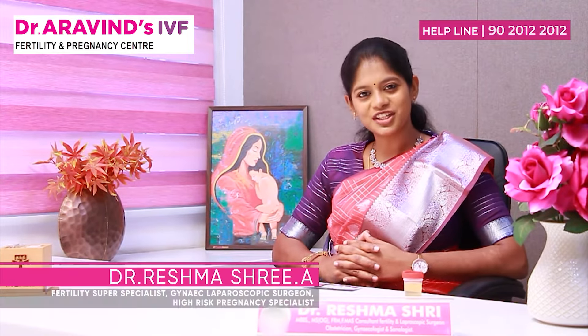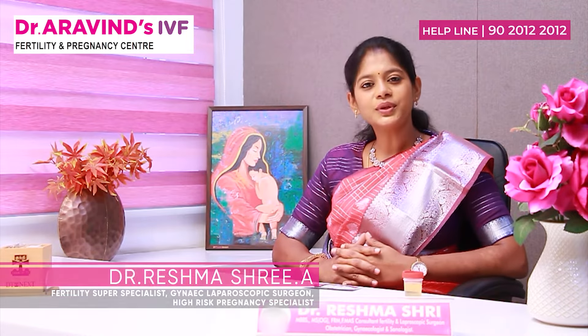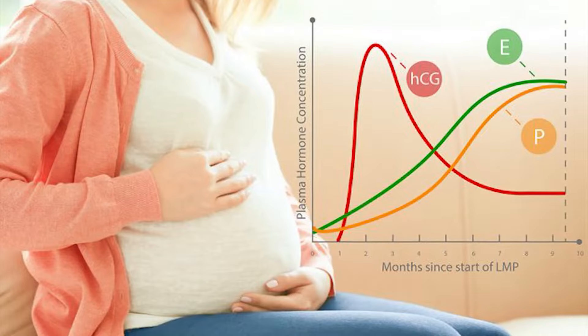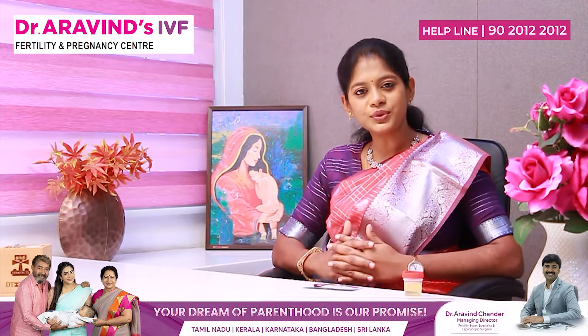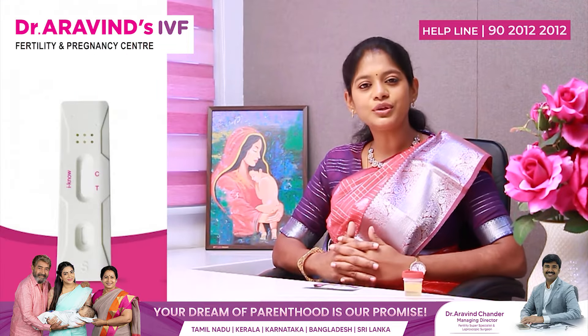This is Dr. Reshma Shri, fertility and laparoscopic super specialist. The urine card test will be available in all pharmacies. This card test will be positive if there is beta HCG hormone in the blood. Immediately the next day after you miss your periods, you can do this card test and confirm your pregnancy.